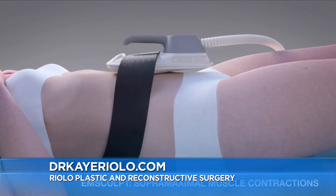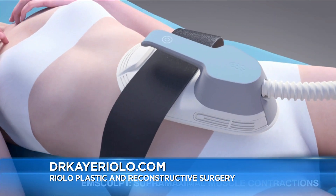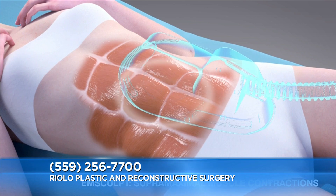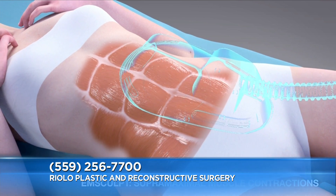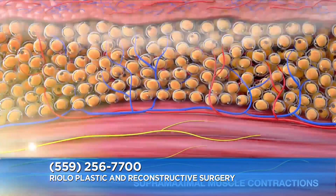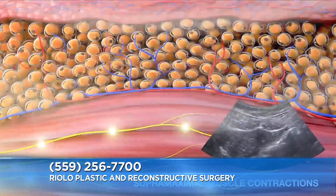This sounds like a dream come true, and I can literally see your face light up — you're just so excited about it. So what makes this different than other things in the past? There is nothing else that uses this technology, and there's nothing else that targets muscles. We have great devices to melt fat these days, but we haven't had anything until this that actually targets the muscles.